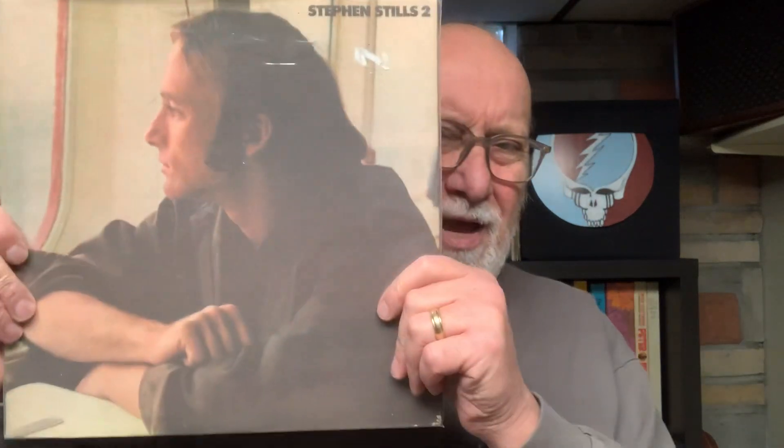The first one I got was Steven Stills 2. They put their price sticker right on the album cover, which bugs me a little, but at $2.99, three bucks is the new dollar bin I guess. The vinyl was good. This is his second album — Jerry Garcia plays steel pedal on one of the tracks, and Henry Diltz is the photographer on the cover. It's a gatefold, and I'd give it a VG to VG-plus. Can't beat it for $2.99.